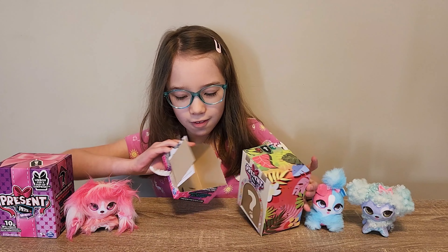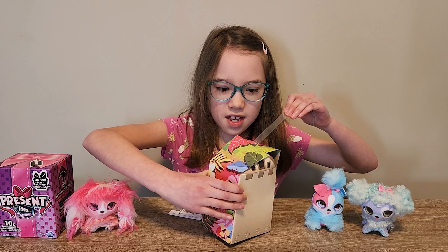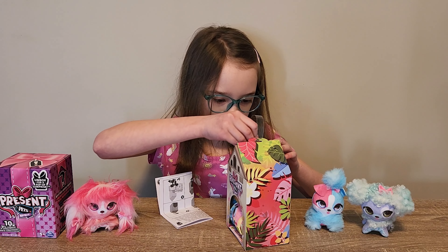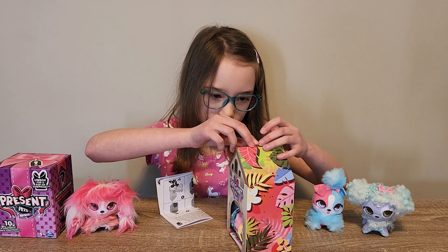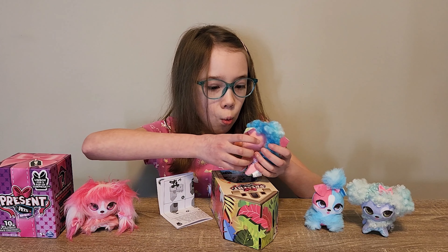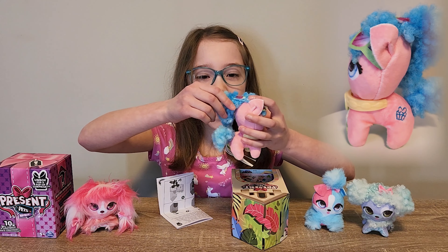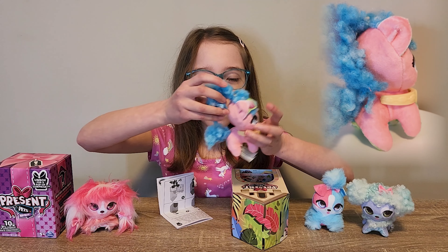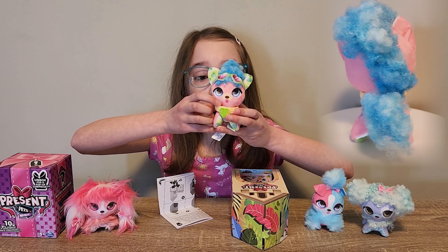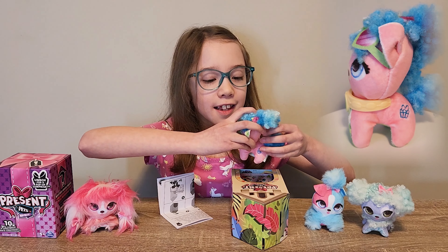Wow! This is so cool! Whoa! Oh my god! This girl is so cool! She has big puffy blue hair!